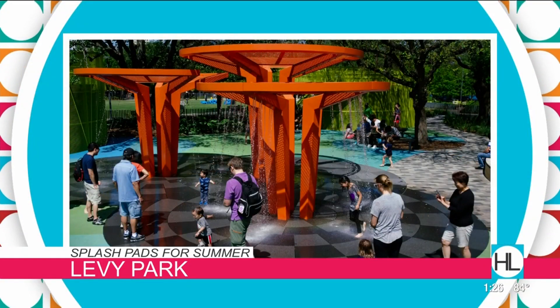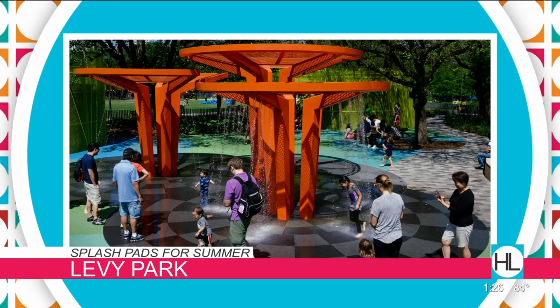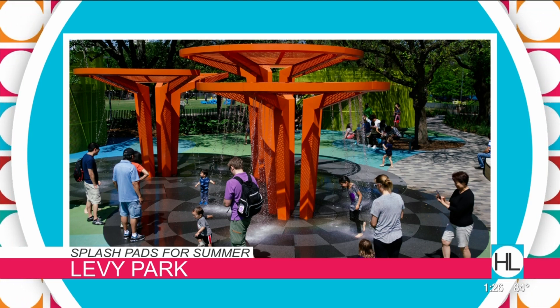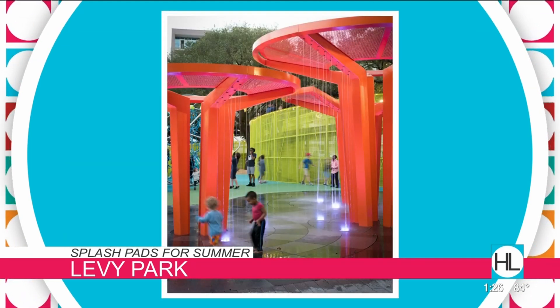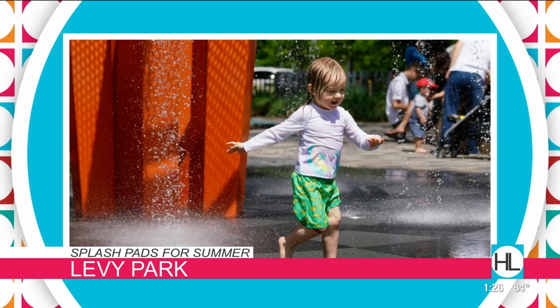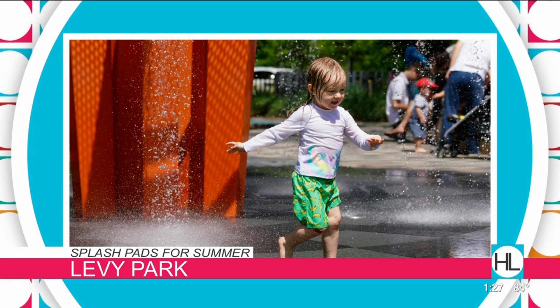Another one that we love is Levee Park. Levee Park got a revamp a couple years ago. The splash pad component is not huge, but the rest of the park has a lot of features. They also have a number of free events that happen over the summer — movie nights, reading books, even a dog park. It's great because it can really fill up a gap of time for that age group, maybe before a nap when you don't need something very long.